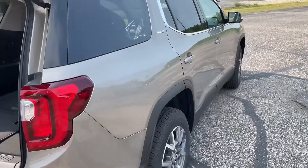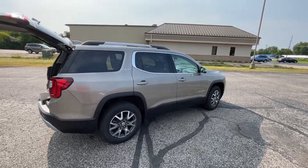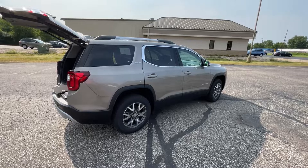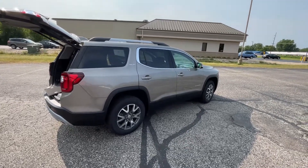So there you have it — there is our 2023 GMC Acadia, just recently arrived. Again, this is the SLE in the light stone metallic. If you're interested in this vehicle, please give us a call at 608-372-2161.